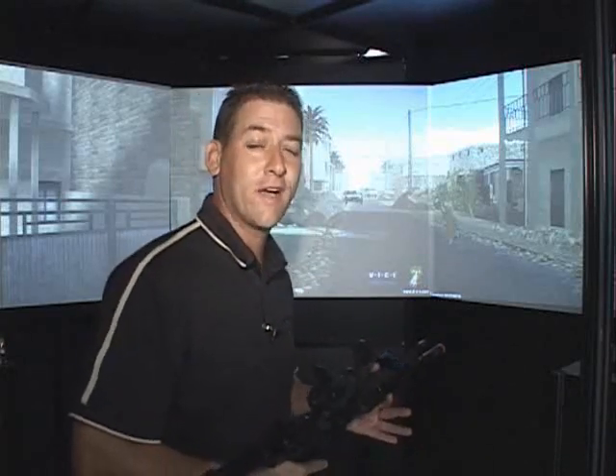Ron, are you working out there today or just playing around? I know what it looks like, but I'm not playing video games right now. I'm actually working. Today I'm out at the 254th Virtual Interactive Training Lab taking a look at some new state-of-the-art technology that's providing our troops with a new cutting-edge way to train up.